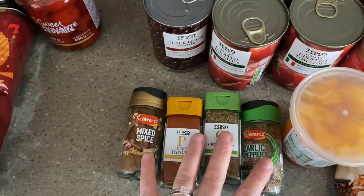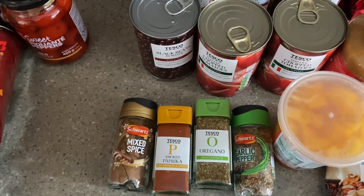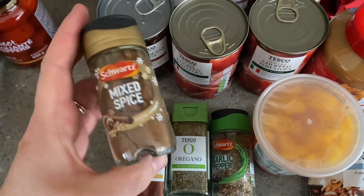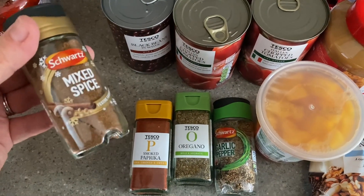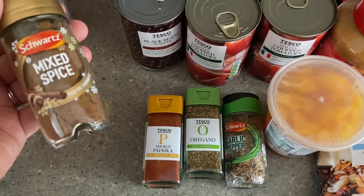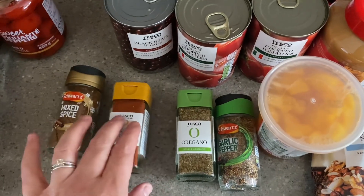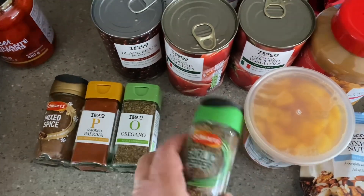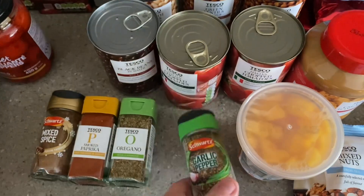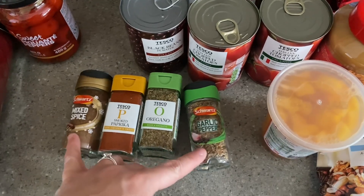I got some spices, because if you are particularly on a weight loss journey or health kick, spices can be your best friend. I got some mixed spice — I've never used this before, but I've really been enjoying using my milk frother and frothing up some milk for my coffee and sprinkling a bit of cinnamon, and I thought this would make a nice addition. I got some smoked paprika because I use that all the time and I've just run out, same for the oregano, and then I got some garlic pepper — I thought I'd try the Schwartz version. The Schwartz spices are on offer, two for £3.30 at the moment.